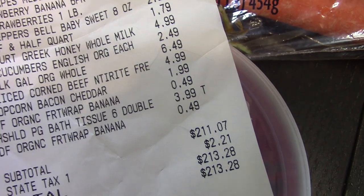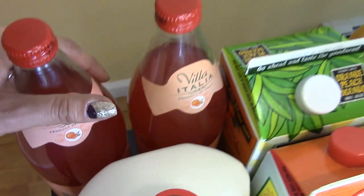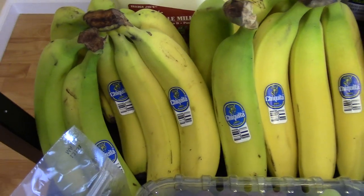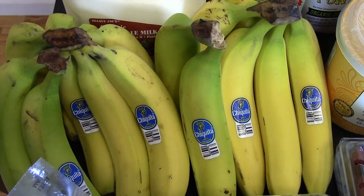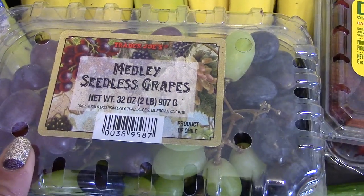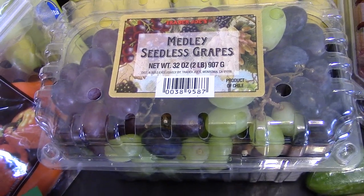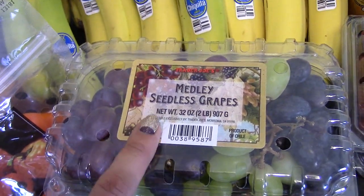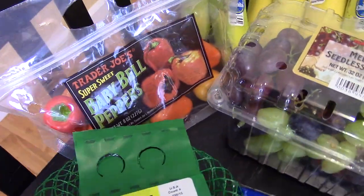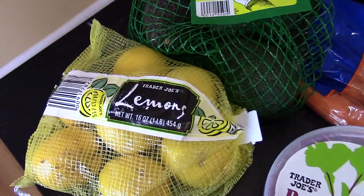This time we spent $213.28. The first thing I have is the Italian blood orange soda — picked up two of those. We also got a gallon of organic milk, quite a bit of bananas — some green and some ripe — the medley of seedless grapes, which was only $6 instead of $8-9 for two separate packages. I picked up some sweet bell peppers, some avocados, and some lemons for lemonade and iced tea.